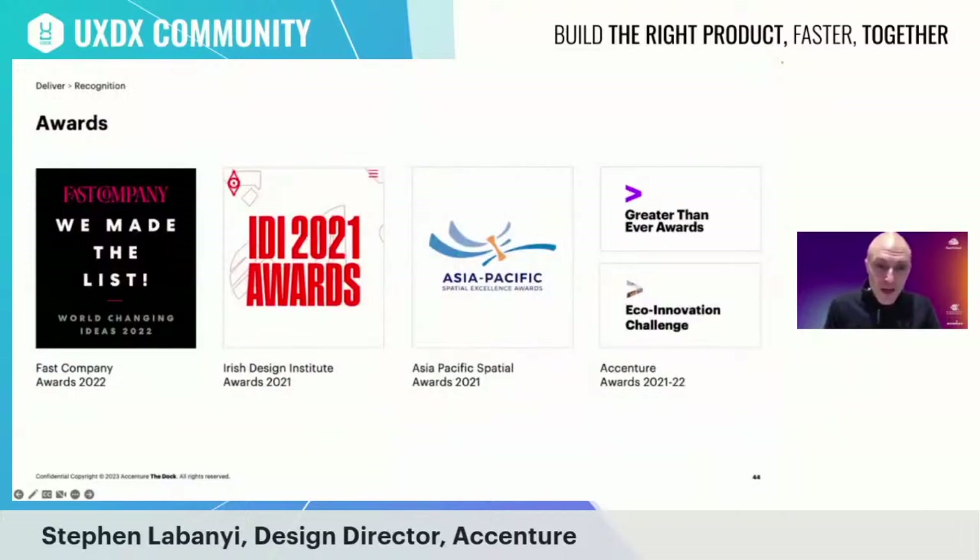Beyond the scientific community, Reef Cloud has won sustainability awards at the Asia Pacific Spatial Excellence Awards and the Irish Design Institute Awards. It also won an award at the Accenture Eco-Innovation Challenge in 2021, which helped generate funding to scale the platform and provide access to mentoring support from Accenture subject matter experts. More recently, Reef Cloud was recognized at the Fast Company World Changing Ideas Awards in 2022.